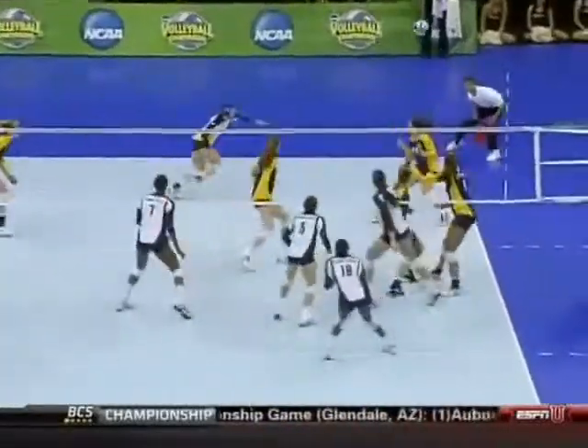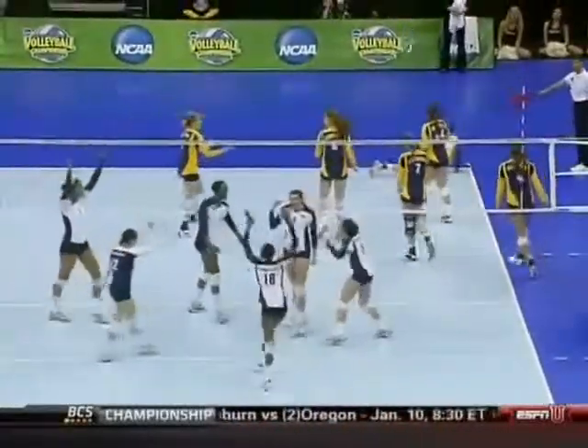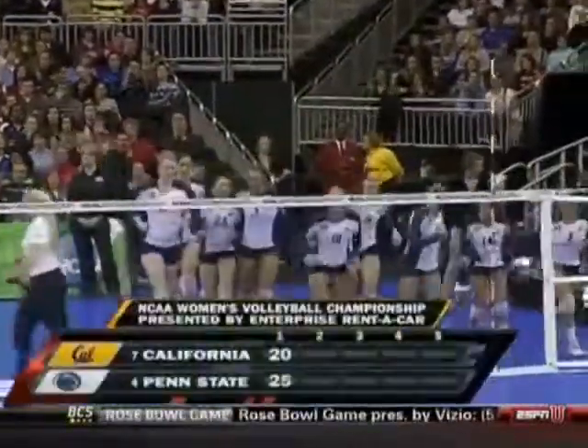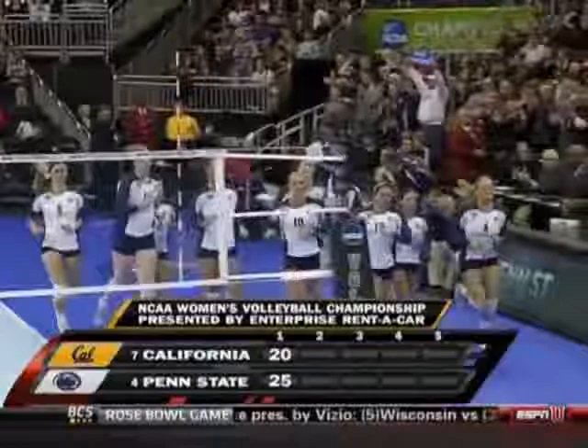Blair Brown returning the favor with the deep tip. We just saw Tara Murray put one down — got to be ready for that play. Cal is going to have to make that play in set number two.